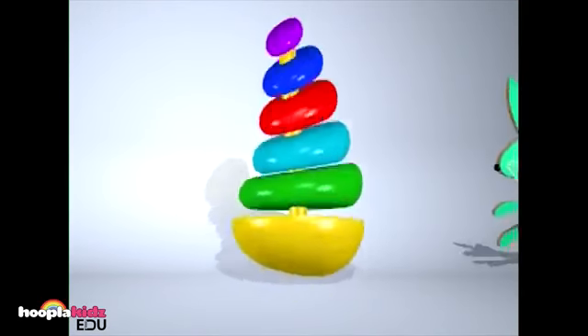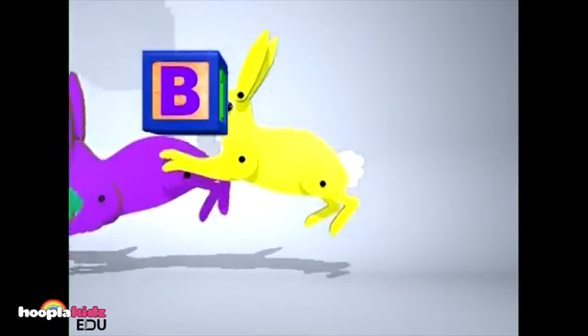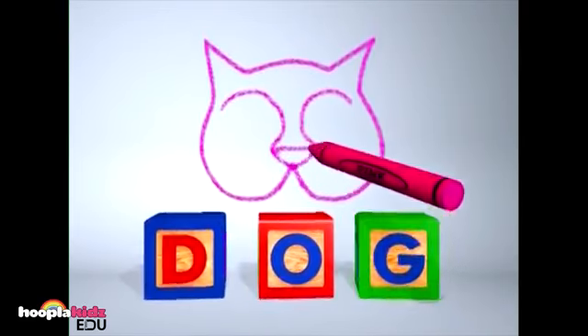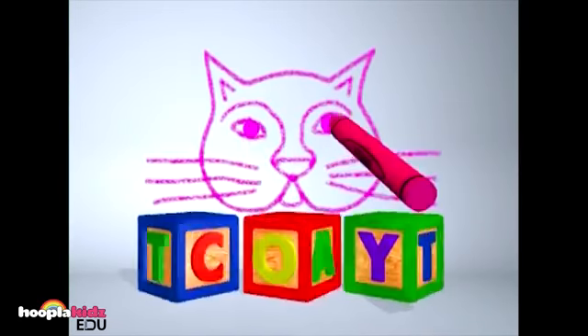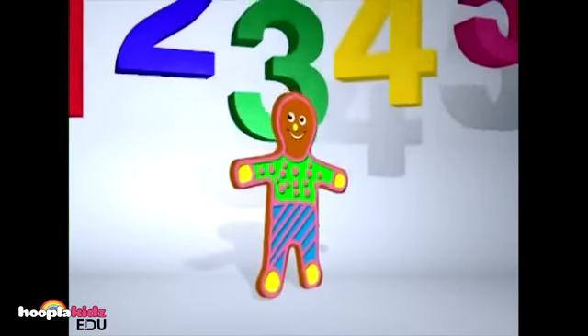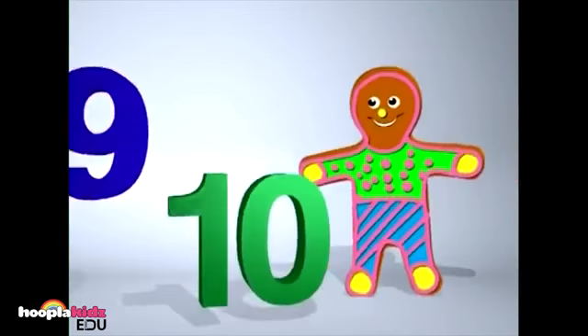First impressions last your whole life through. A new adventure every day. There'll be shapes and colors waiting just for you. Animals and sounds, now you're on your way. All the things you touch and hear and see make you as special as you can be.